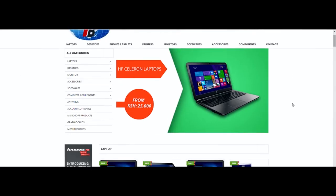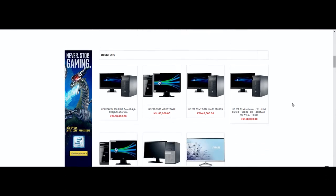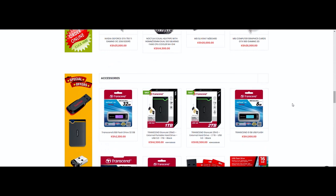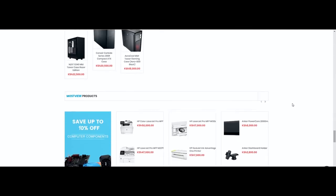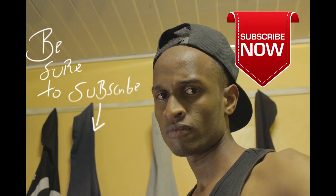Thank you for watching — it's been an honor to do this review. If you have any questions on where to find these laptops, just email me. You can find them at Tech Buys, located in Pioneer Building next to Nation Centre in the CBD in Nairobi. If you're not in this country, check Amazon — you'll likely find them for cheaper prices there. I'll see you in the next one.